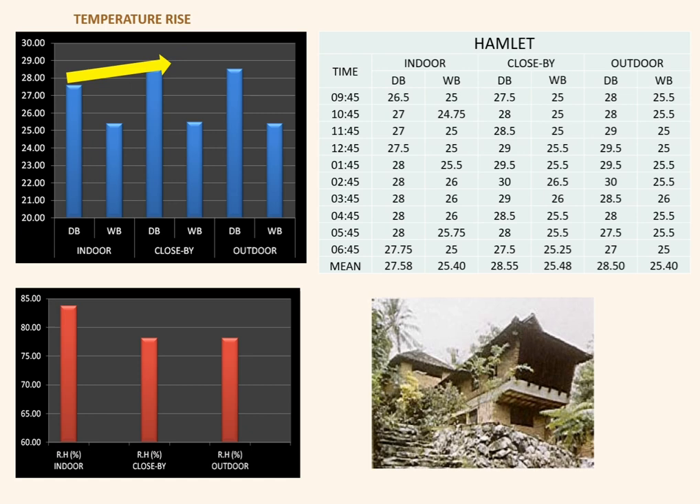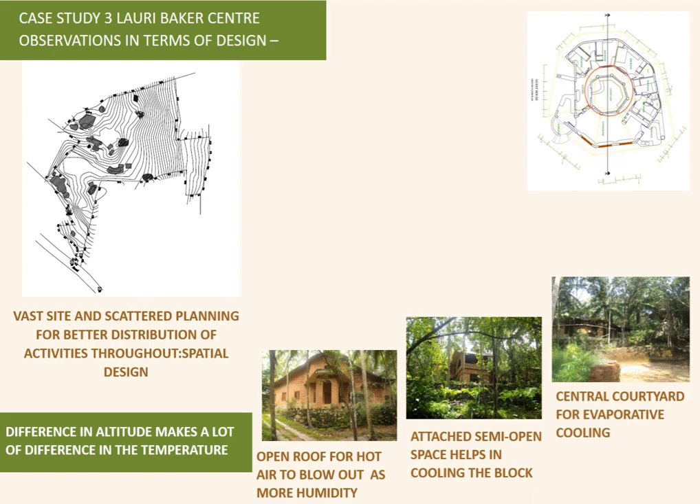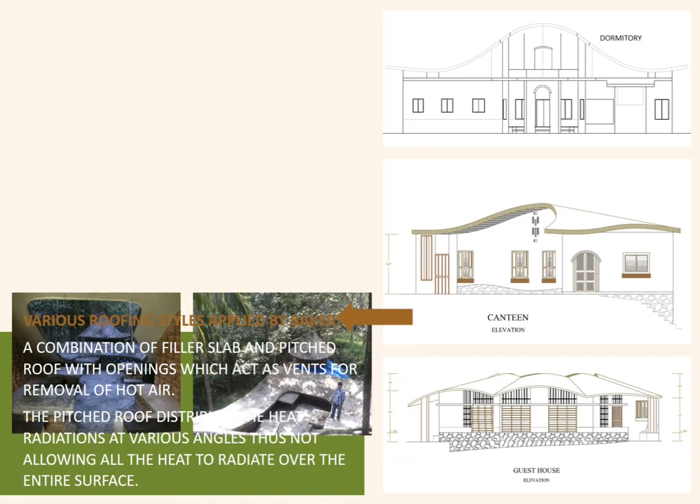The Laurie Baker Centre was spread across a vast land with circular planning, which led to evaporative cooling. The curved roofs meant no direct sunlight hit the roof surface, making the interior cooler.